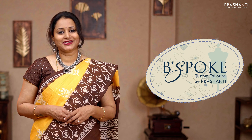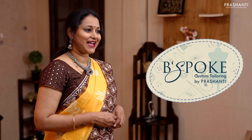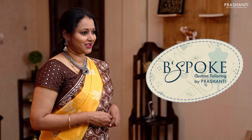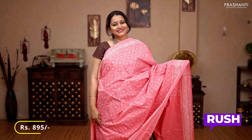Bespoke is Prasanthi's own custom tailoring division. We undertake custom tailoring, fallen edging, and embroidery. If you wish to get your blouses done, there's an option available right at the cart page. You can also reach out to our customer support team — we'll be more than happy to help you with your blouses.